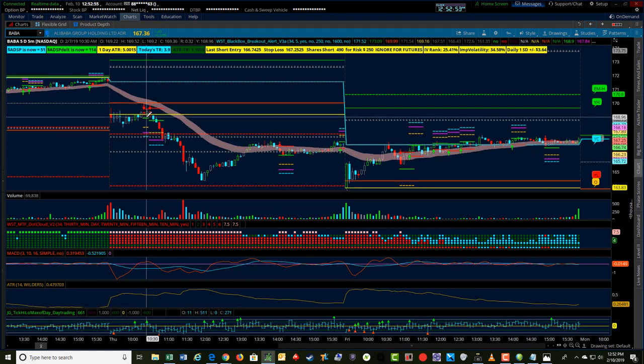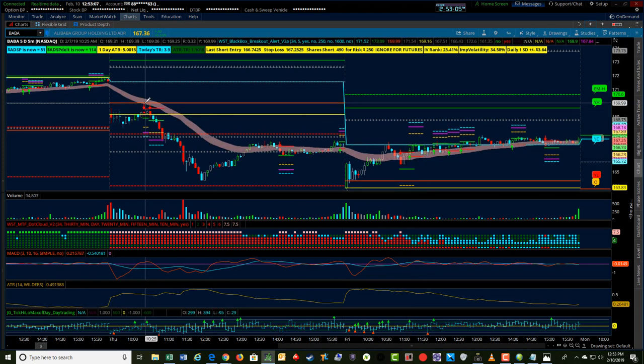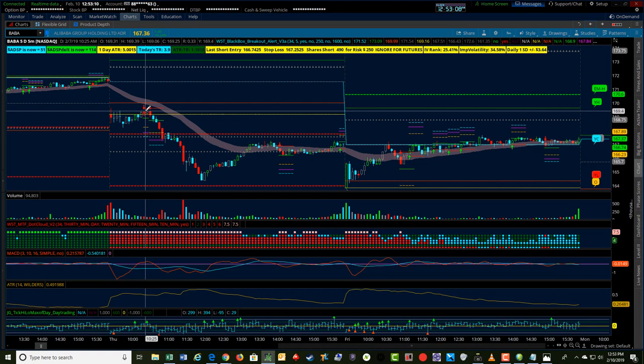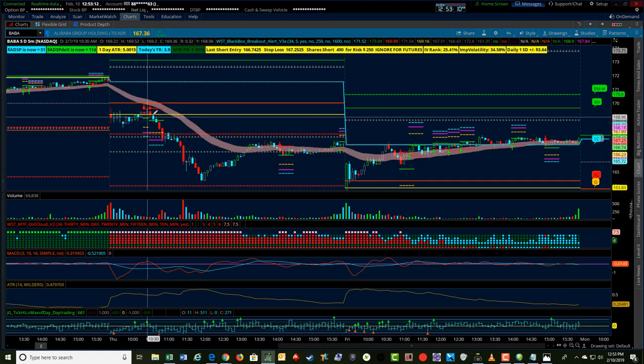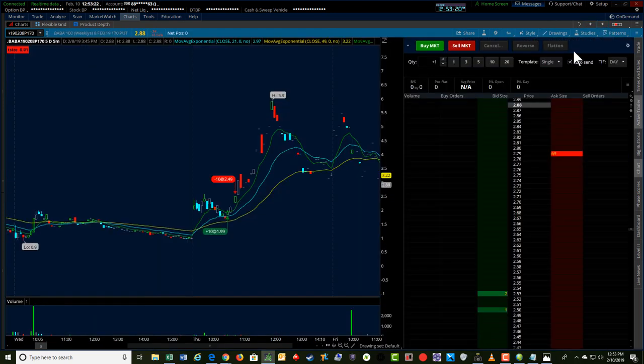This particular signal entry is at about 168.91. I looked at the Friday expiration options and traded one strike in the money, so this would be a 170 put option that I bought at the trigger. I did buy a 10-lot here for $1.99, which is $2,000 worth of risk.